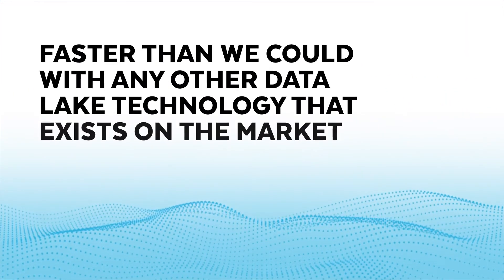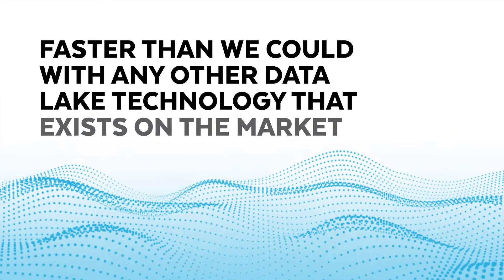Snowflake is our data lake. We don't house all of our data elsewhere in any other data lake solution. We ingest data from any source in its raw form as it sits in the source into Snowflake. The biggest benefit is the ability to query it with SQL right away. We can get to answers faster than we could with any other data lake technology on the market.